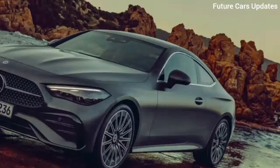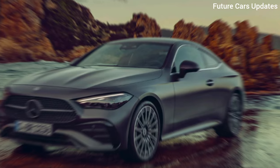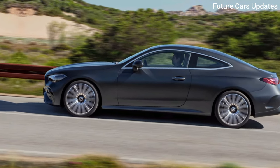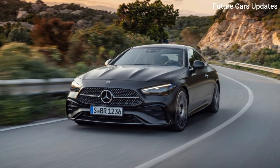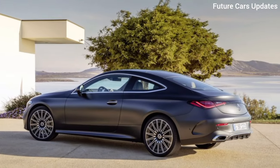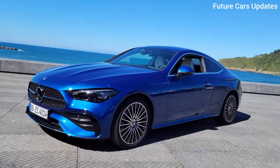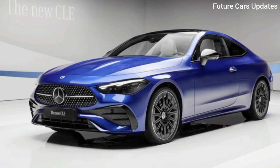Is the 2024 Mercedes CLE a worthy contender? Absolutely. It combines the best aspects of its C-Class and E-Class predecessors, offering a stylish design, a luxurious interior, and a range of powerful engines. Whether you crave a daily driver with a touch of sophistication or a weekend warrior for scenic getaways, the CLE has you covered.